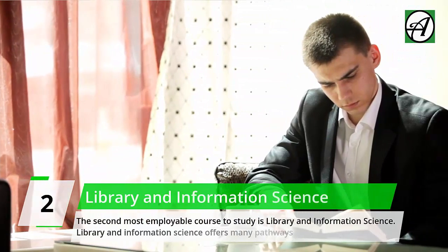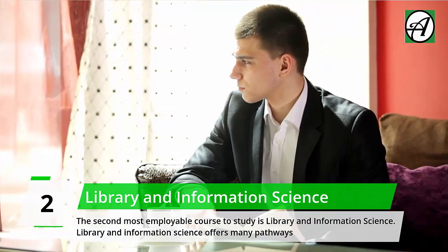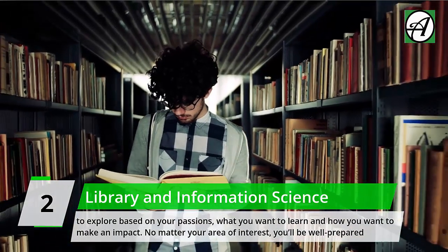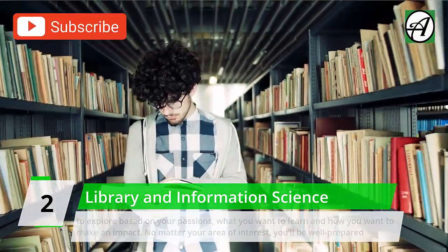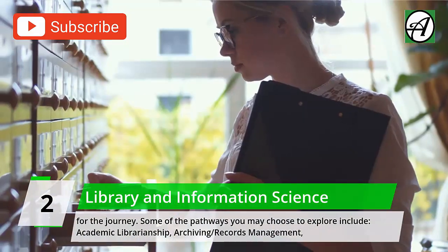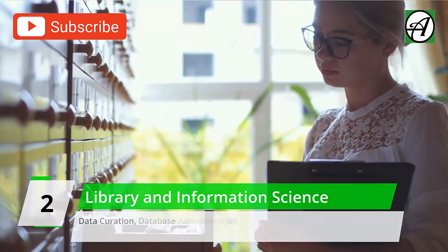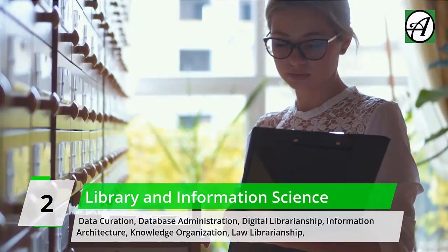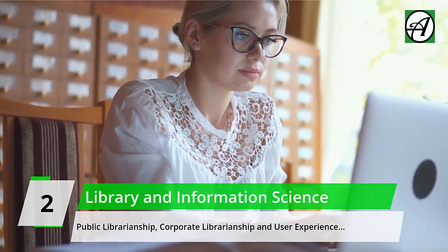Number 2: Library and Information Science. The second most employable course is Library and Information Science. It offers many pathways based on your passions and how you want to make an impact. Pathways include: Academic Librarianship, Archiving/Records Management, Data Curation, Database Administration, Digital Librarianship, Information Architecture, Knowledge Organization, Law Librarianship, Public Librarianship, Corporate Librarianship, and User Experience.